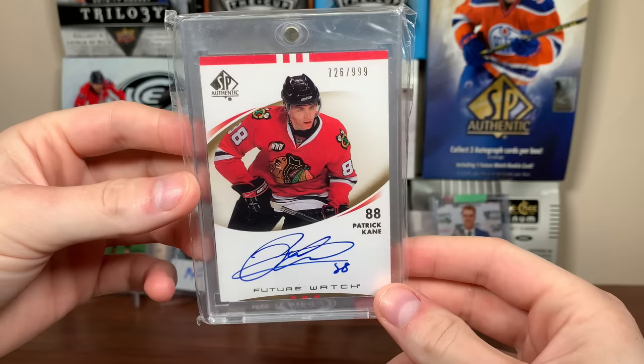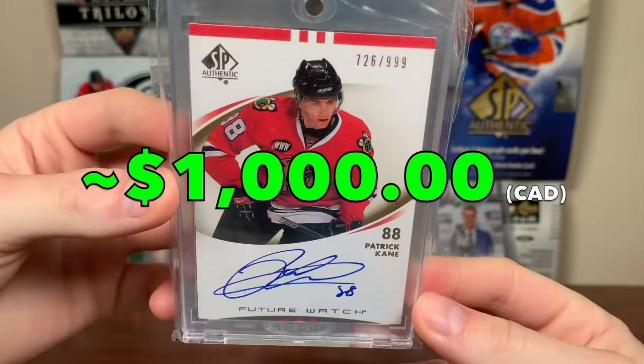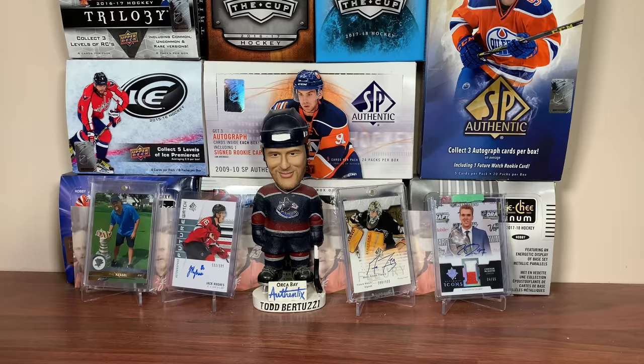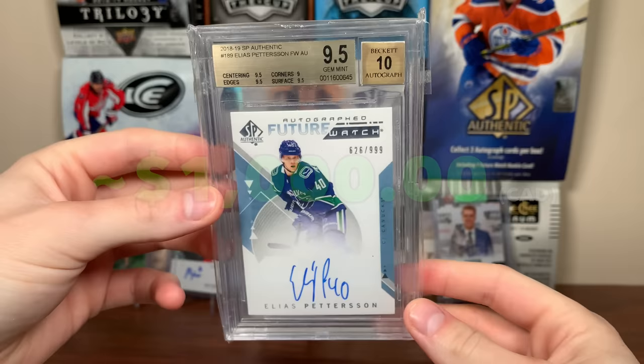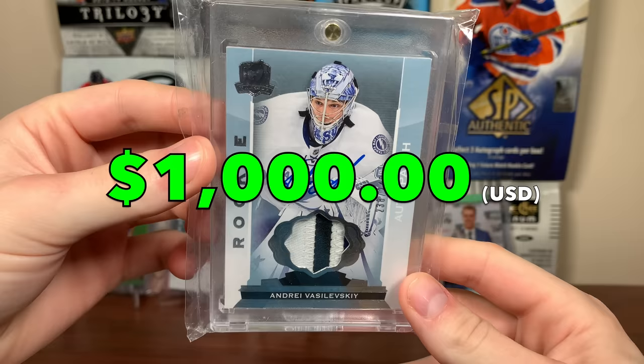Number 24 is a Future Watch Auto — I tried not to include duplicates, and I think this is probably the only card that will have a duplicate in here, because one is raw and one is graded. But Patrick Kane Future Watch Auto — my second-best example of the Kane Future Watch Auto. I do have three of these; this is a pretty nice raw one. Number 23 is the Elias Petersen Future Watch Auto — min gem there for the Canucks. Number 22: I'll be sending this card out to Greg, but it's the Andre Vasilevsky Cup RPA, 14-15 Cup RPA. Really nice card.